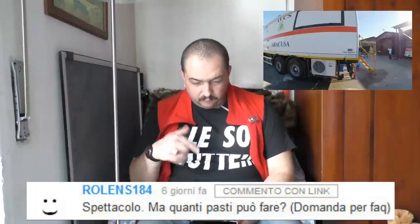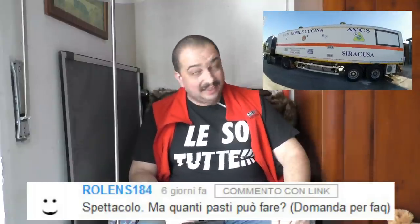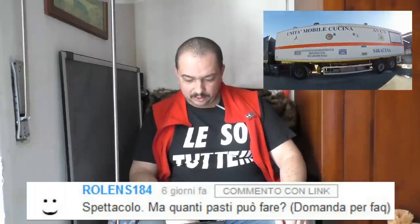Rollens184, sotto il video sulla pulizia della cucina e la protezione civile, scrive 'Spettacolo!' Grazie Rollens! È un grande risultato essere arrivati a ottenere quella cucina con il finanziamento della regione, perché è costata parecchio. Mi chiede quanti pasti può fare. Quella cucina è una tipologia di cucina industriale compatta, quindi bisogna organizzare molto bene il lavoro. Se dovessi cucinare io, probabilmente riuscirei a fare 4 pasti. Con la giusta professionalità, a seconda del tipo di preparazione, permette di realizzare fra gli 800 e i 1100 pasti per ogni ora di lavoro — pasti completi, quindi un primo, un secondo e un contorno.